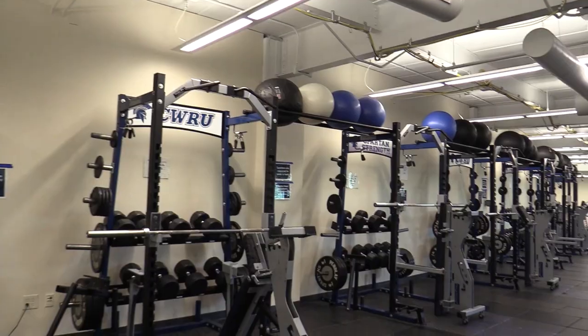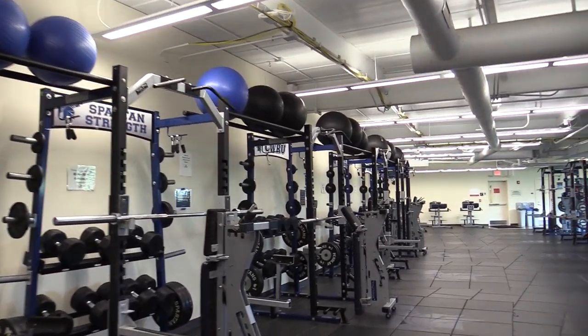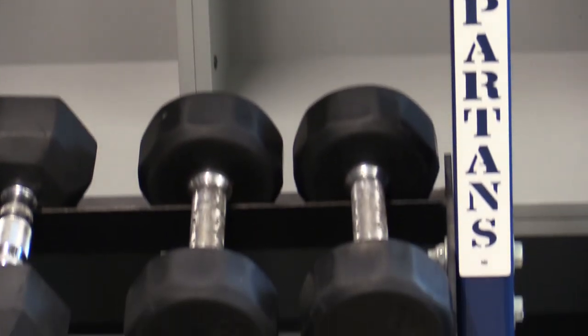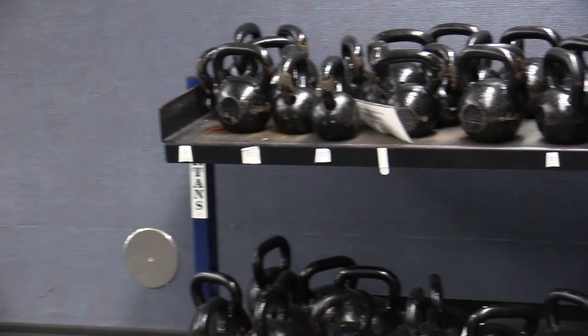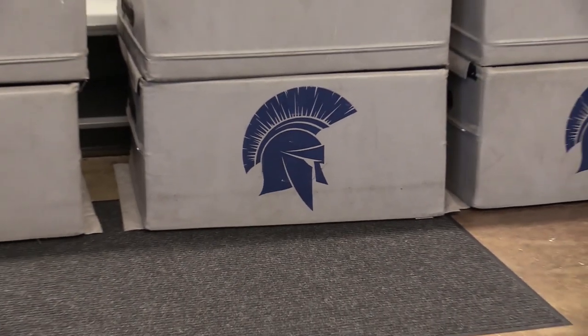The Belichick weight room, designed for training varsity teams, features free weight racks, lat pull-down racks, functional trainer racks, and glute and hamstring machines, along with a large supply of other equipment, including mats, bands, kettlebells, and hand weights.